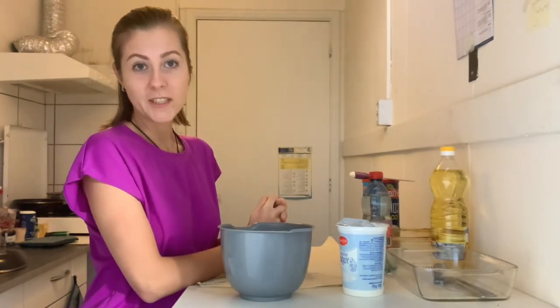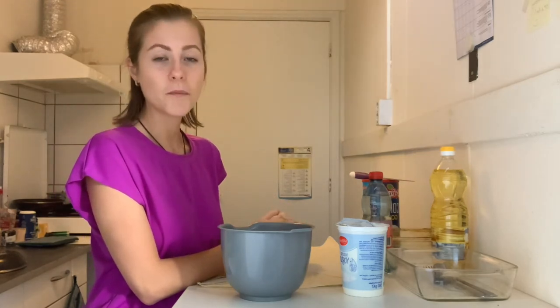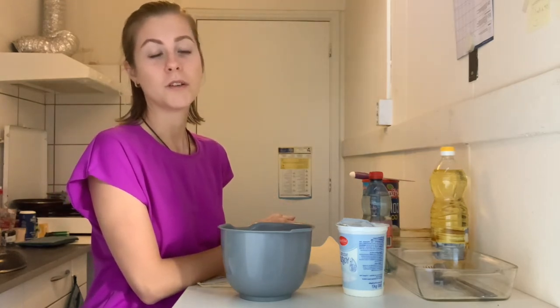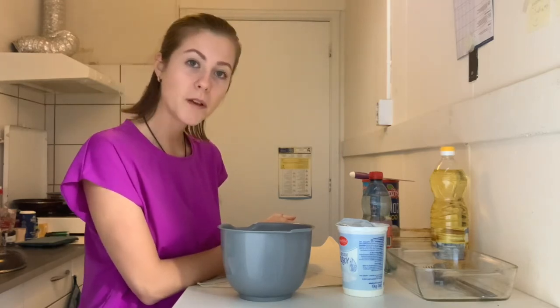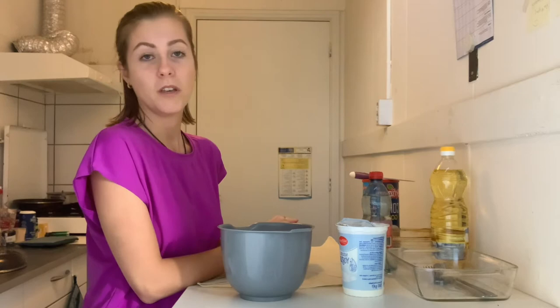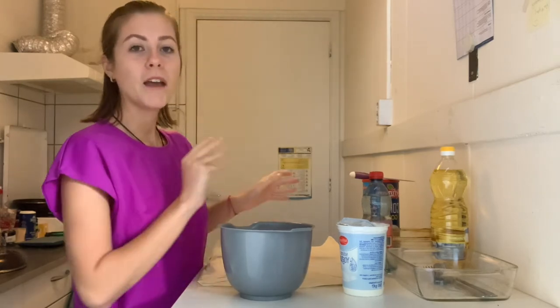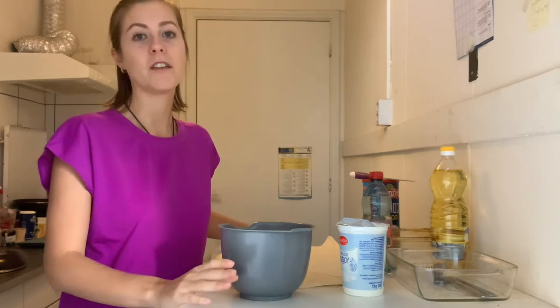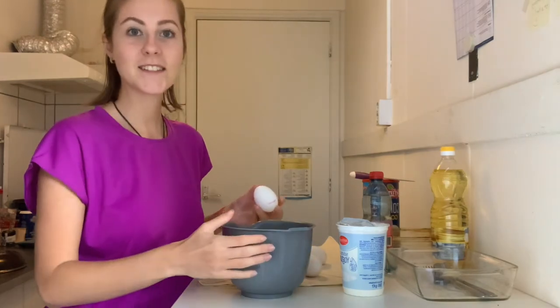One tip when looking for the sheets: you can go to a Turkish store or one from an Arabic country, or maybe there is even a Bulgarian store in your city. Look for sheets labeled for baklava, yufka, or specifically for phyllo. Let's start first with the filling — we're going to break our eggs.